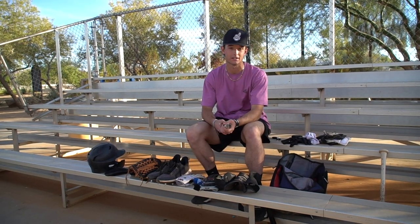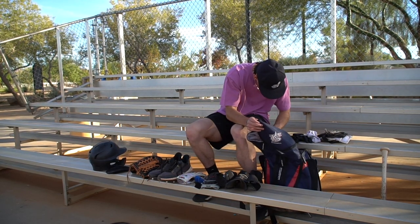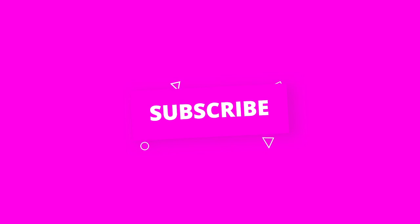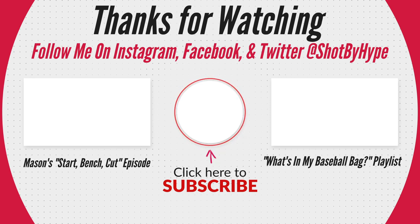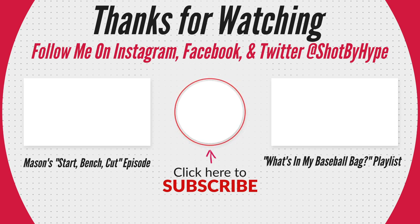The last thing would probably be the pine tar. If you're swinging wood or even aluminum, you need pine tar — I think everyone needs pine tar. It's always good to have it. I think that's about it. We'll see you next time.